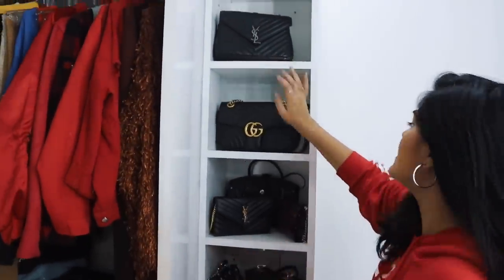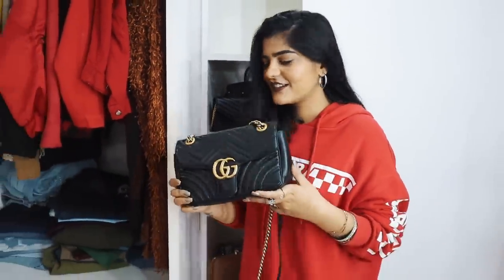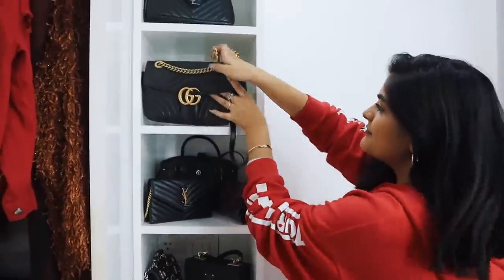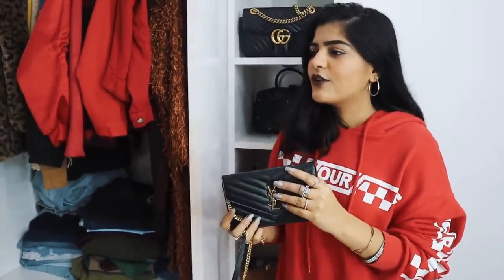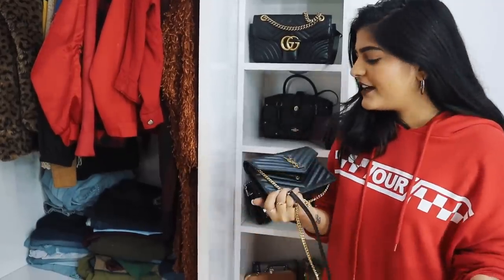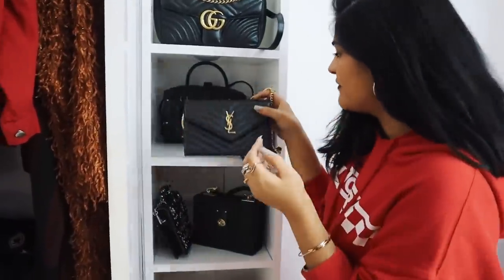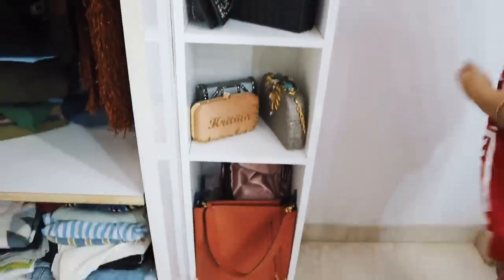YSL and Gucci are two of my favorite luxury brands. I got this YSL bag as a birthday gift last year because I wear it all the time. This is my first big luxury bag — I got a Michael Kors before, but this big luxury bag I got when I was in London and I really love it. Great memory attached to it.